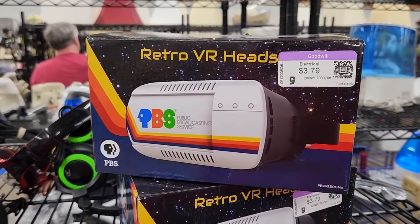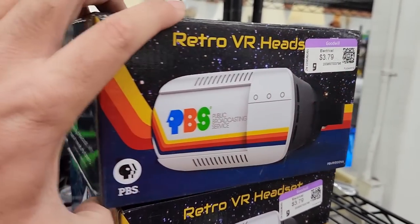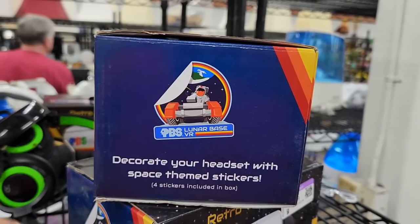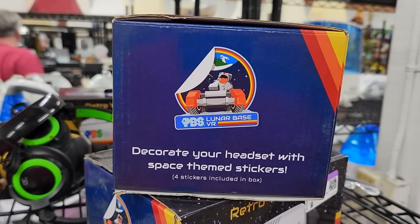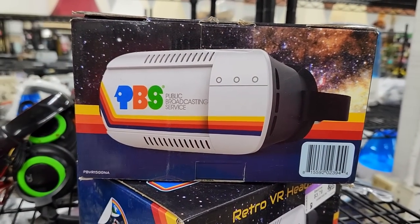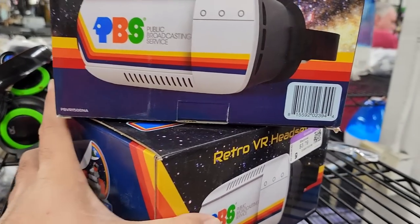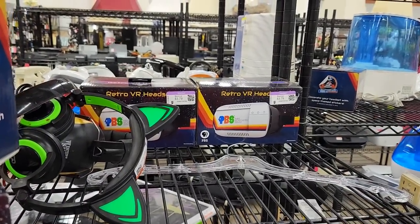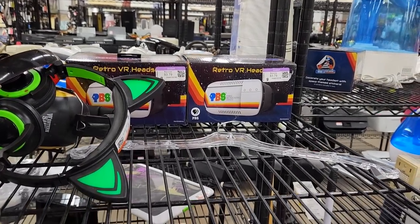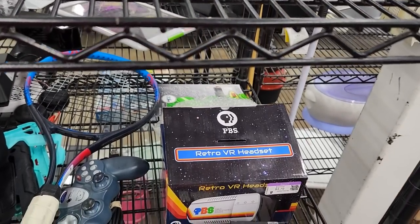Over in the electronics section they had a stack of these retro VR headsets with a really old school PBS public broadcasting logo on it — I actually really like that logo. These are just cheap plasticky things that you put your phone in and it simulates virtual reality. They're really usually not too great, but these are kind of neat with that old PBS logo. It's just interesting that they have so many of them here.